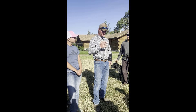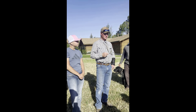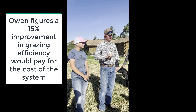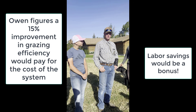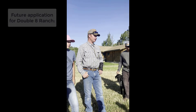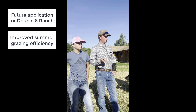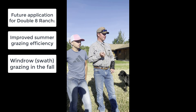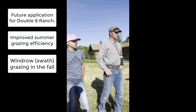With the cost of the collar and the cost of the towers over a five-year contract, if I can increase our AUMs or grazing efficiency by 15%, it pays for it. And there's labor savings too.